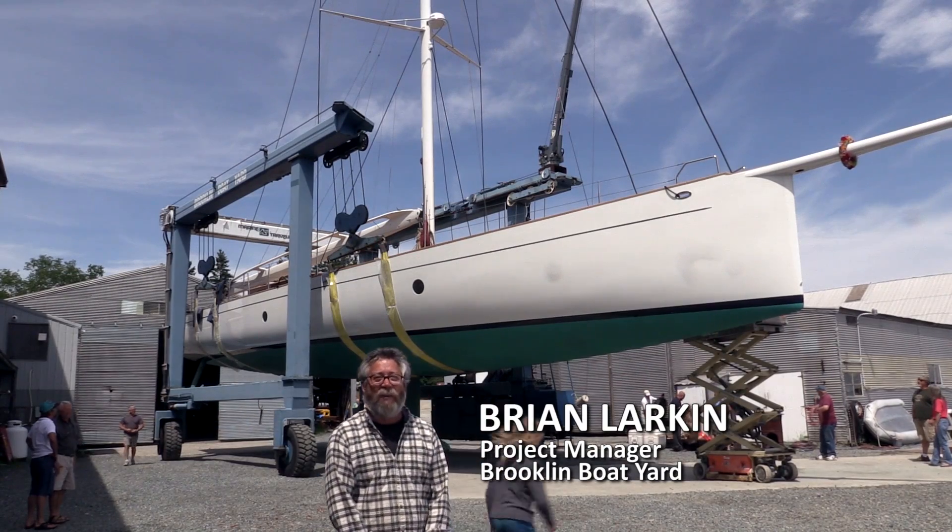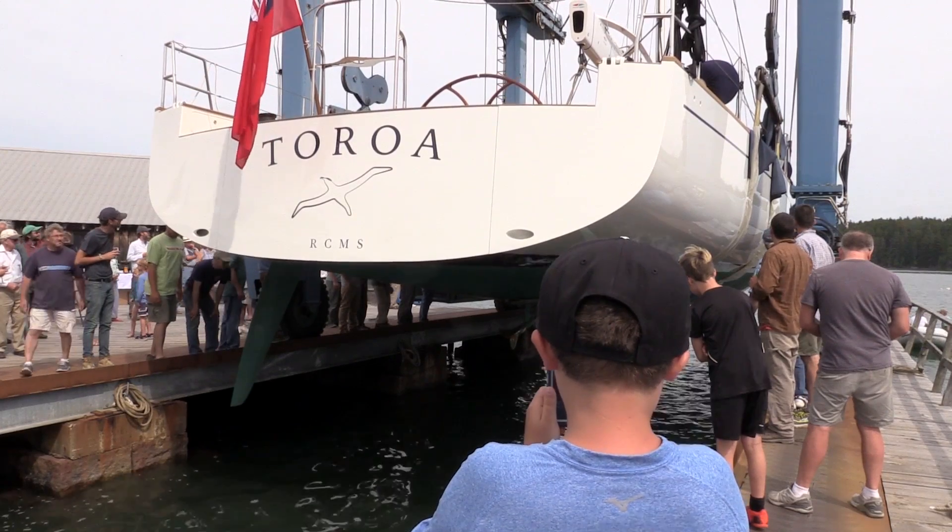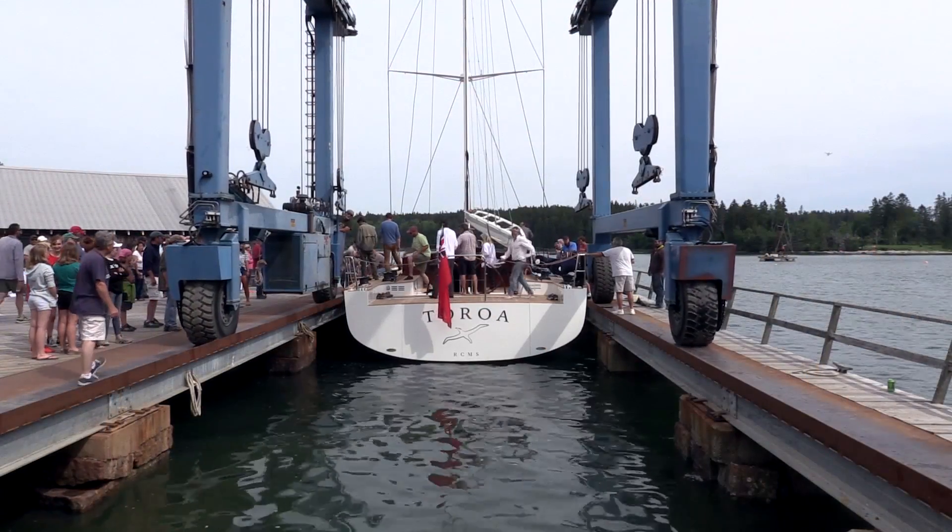A little anxious and nervous, you know, how the boat's going to float, or if it's going to fit in the slip. It's pretty tight. I'm Marcelino Bottin, and I'm the designer of that boat that you can see behind me, which is called Toroa.